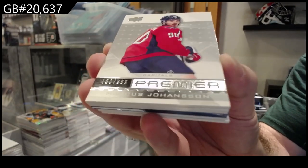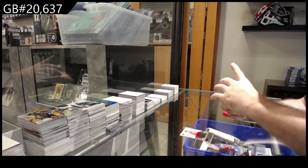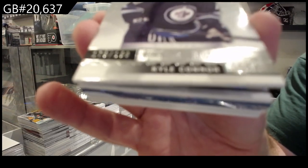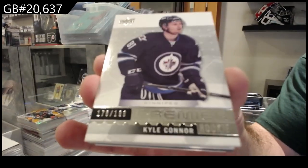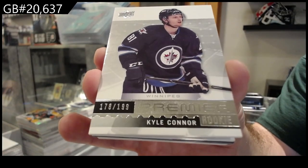I don't think there's any acetate, but it's a booklet, so that's kind of cool — for the Winnipeg Jets, one ninety-nine Kyle Connor. I do remember sometimes they replaced the booklets with the acetate because of how thick they were.